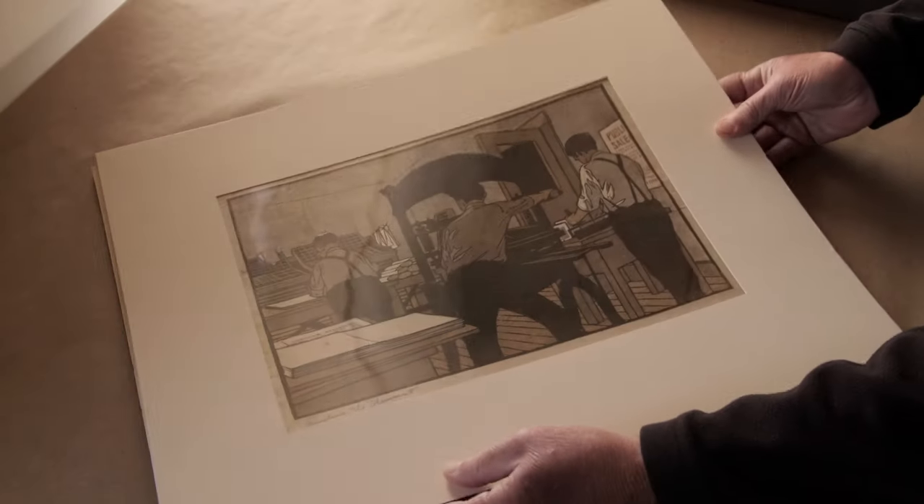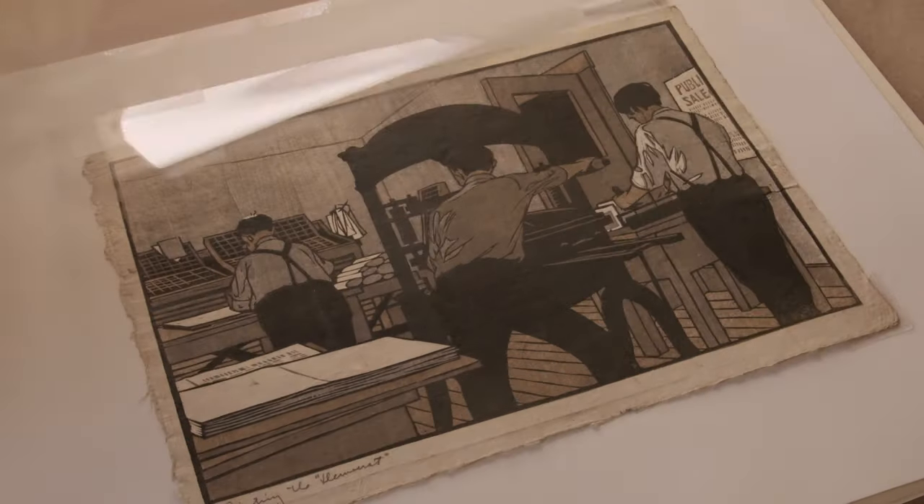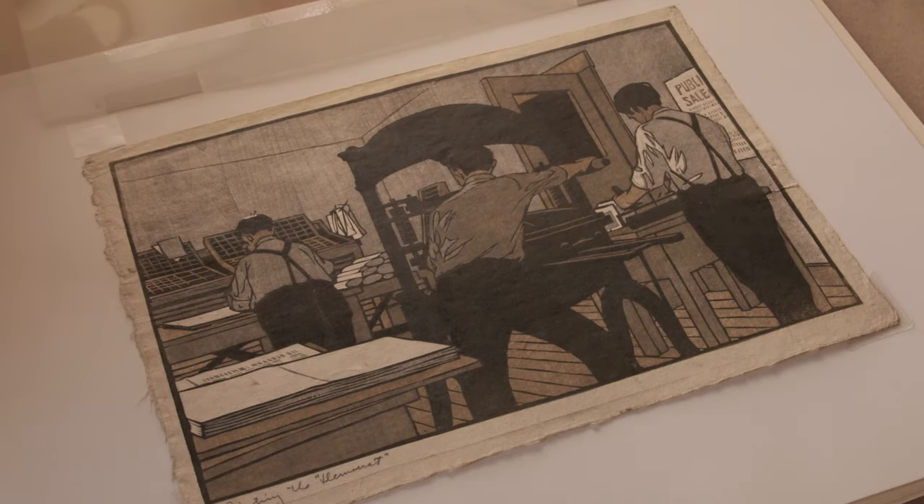And then the final print has all three colors printed on it, and they all line up perfectly to make this image.